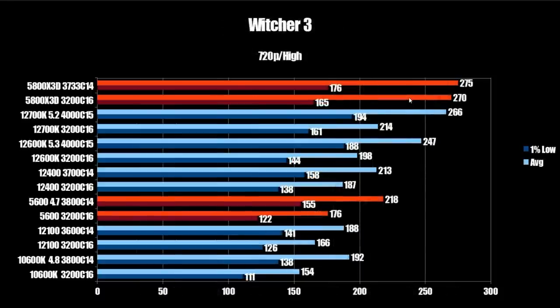For our last PC game, The Witcher 3: the stock X3D comes in at 270 FPS average and 165 on the 1% low, bumped up to 275 FPS average and 176 on the 1% low with tuned memory. The 12700K overclocked comes in at 266 FPS average — slightly behind the X3D on average — but significantly ahead on the 1% low at 194 FPS compared to 167. The 12600K comes in at 247 FPS average but 188 on the 1% low, also significantly ahead. Those 1% lows make the most difference for actual gaming experience.